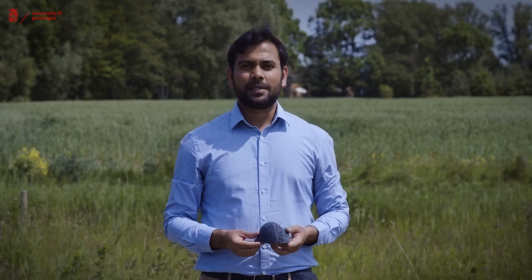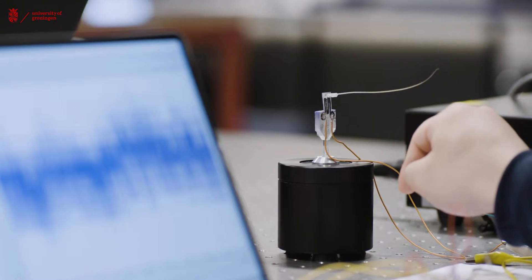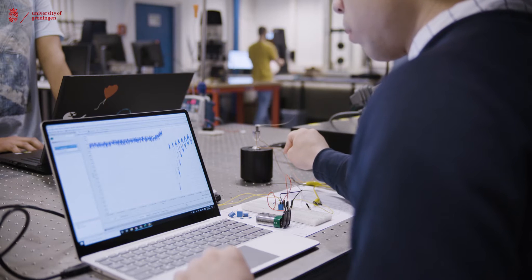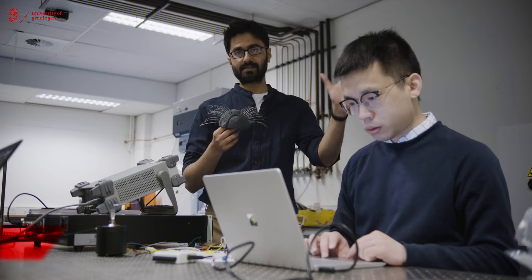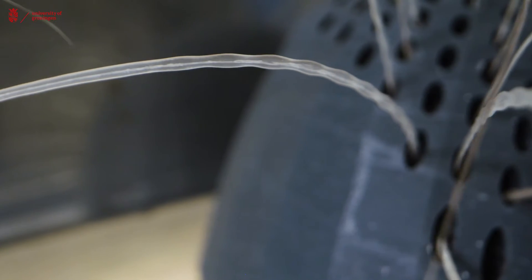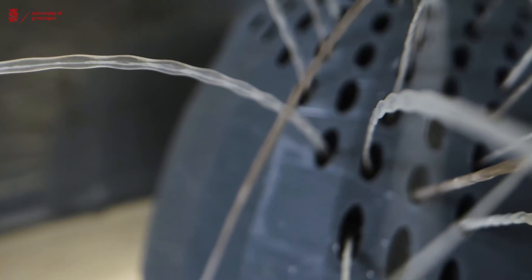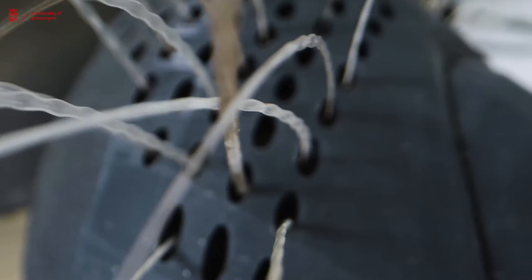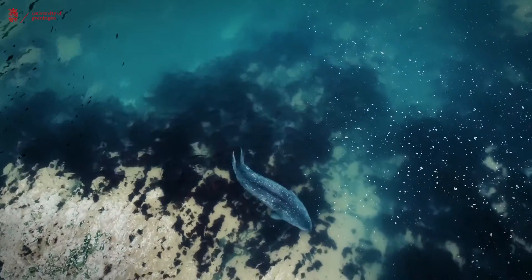In our lab we take inspiration from fish and seals to develop state-of-the-art flow sensors. In experiments done on real seals, it has been found that a seal can track a fish that is as far away as 180 meters. The whiskers of the seals are known to be responsible for this. These seal whiskers have an undulating shape which helps damp out their own vibrations, making them really sensitive to the wake left behind by fish.